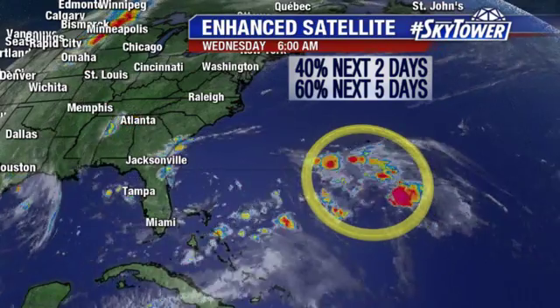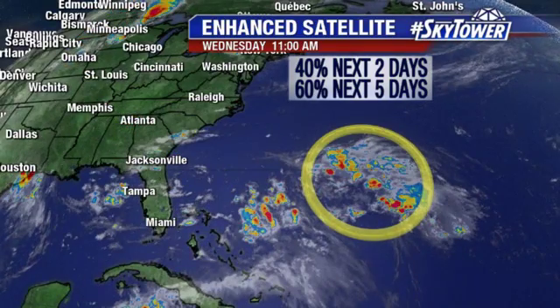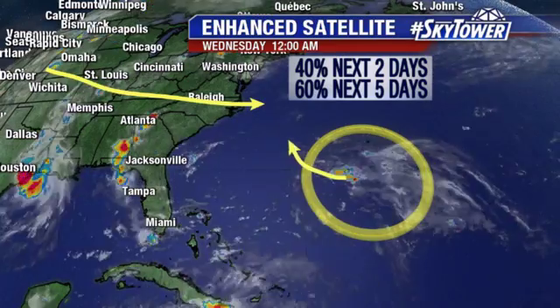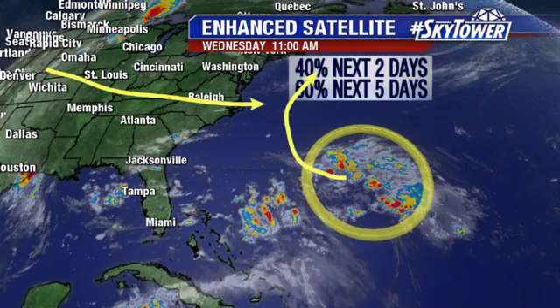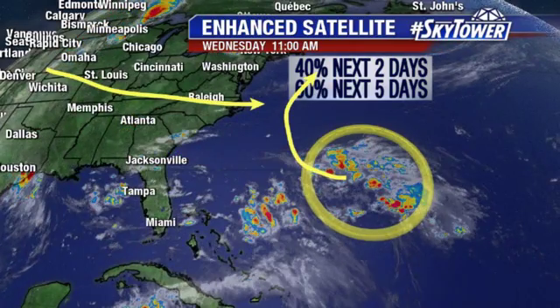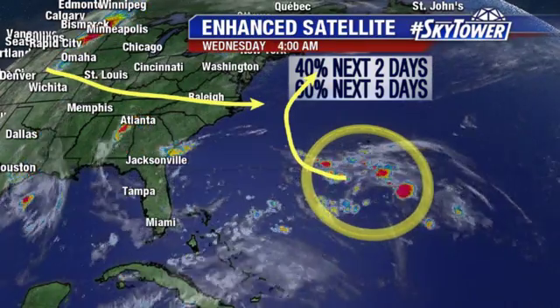The window is kind of closing in on this one because a cold front is going to be working its way across the country, and that will eventually sweep this system to the north. It will kind of merge with that front, and by that point, any chance of it developing would be done with.